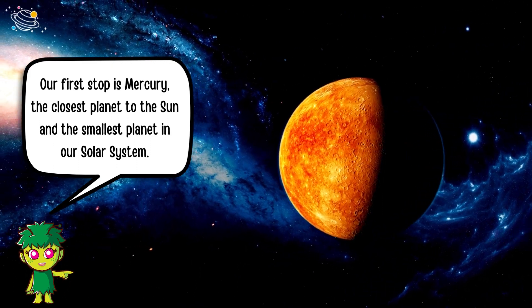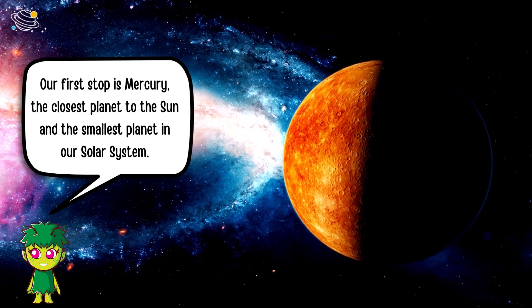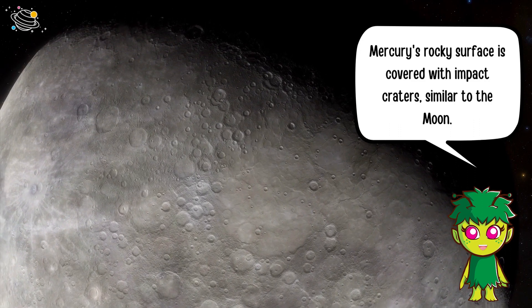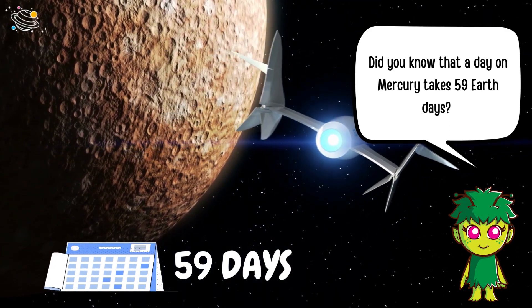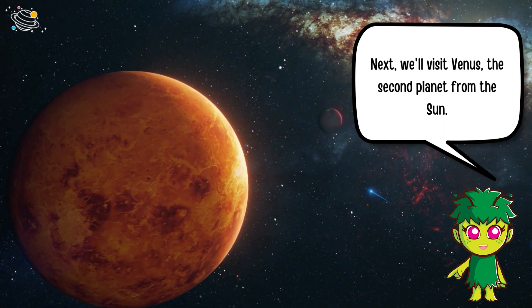Our first stop is Mercury, the closest planet to the Sun and the smallest planet in our solar system. Mercury's rocky surface is covered with impact craters, similar to the moon. Did you know that a day on Mercury takes 59 Earth days?